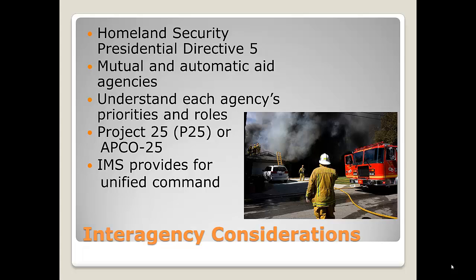Always use incident management systems — that provides for a unified command. An example of interagency considerations: when I was a battalion chief, once a month the battalion chiefs from Glendale, Burbank, Pasadena, LA County, LA City, and the Forest Service met for lunch. That allows you to know who's working for each agency and who you're going to have to work with in case of a major incident. This worked really well for the Station Fire — the wildland fire that burned across the foothills. Because we had those meetings, when I was sent over as unified commander representing Pasadena, I knew the people I was going to work with. We'd already talked and agreed on things, and that fire was burning 20,000 acres a day.